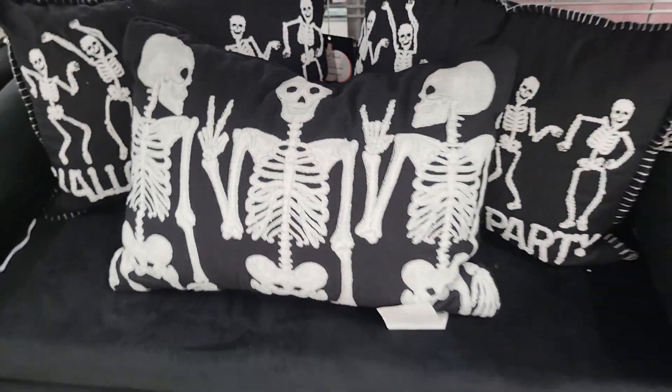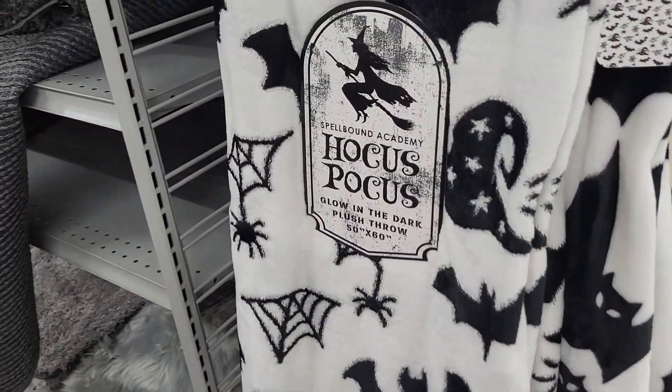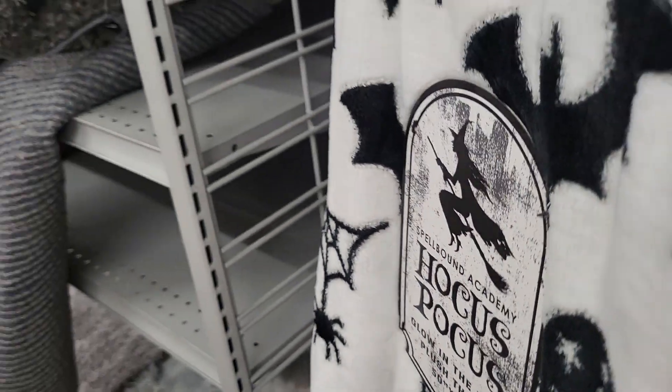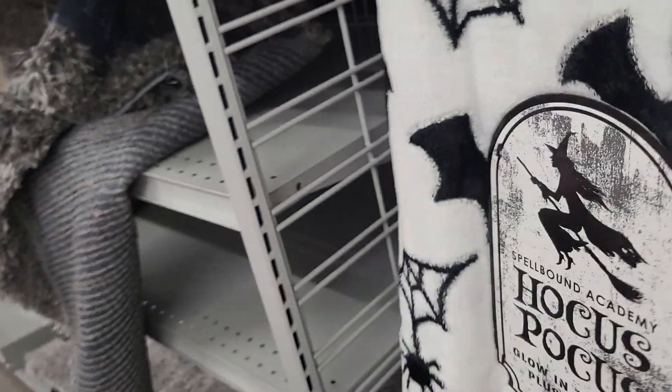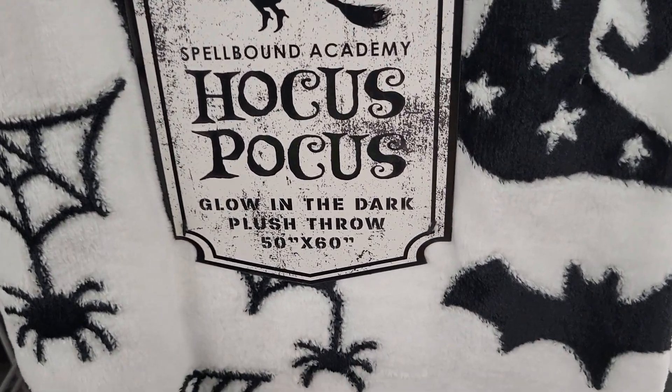They have a little display set up with a couch. But over here is pretty neat. They have a bunch of blankets, and they're only $9.99, which is a great price. This one is the Hocus Pocus Glow-in-the-Dark Blanket.